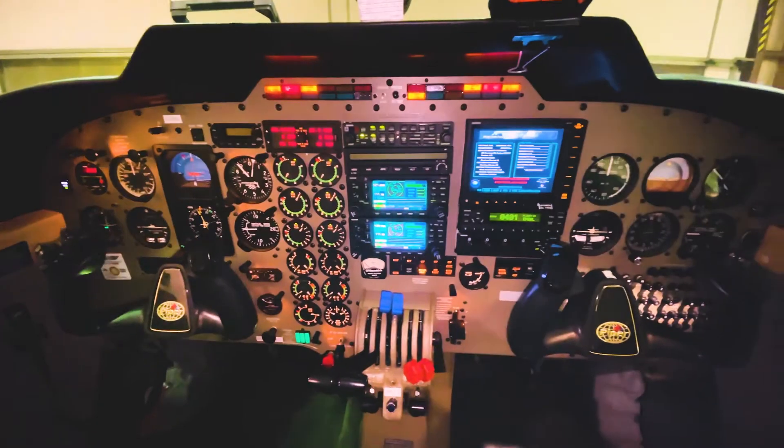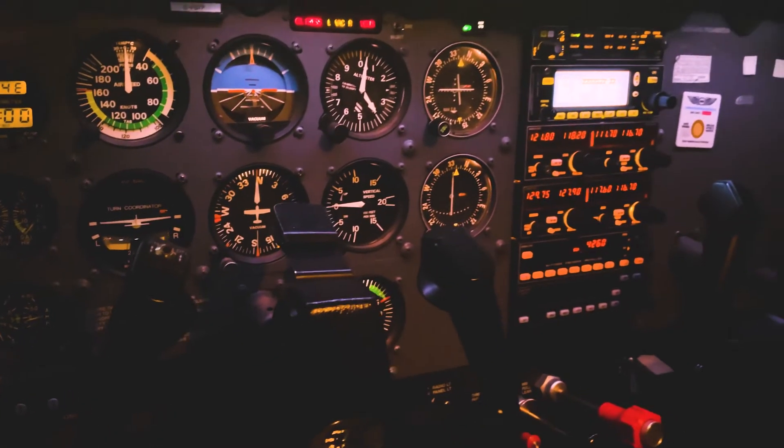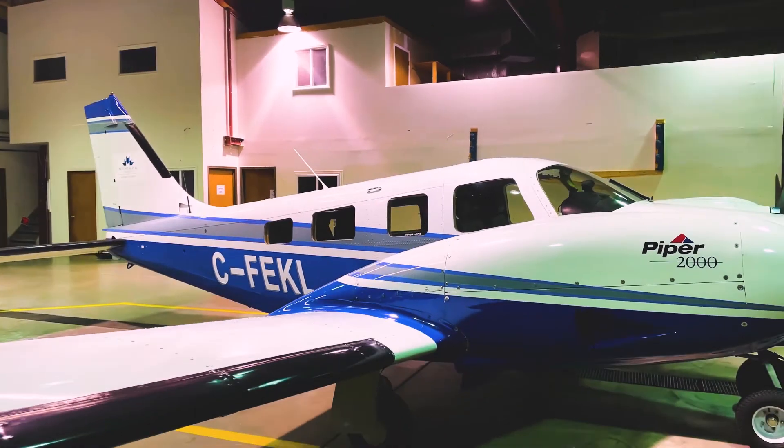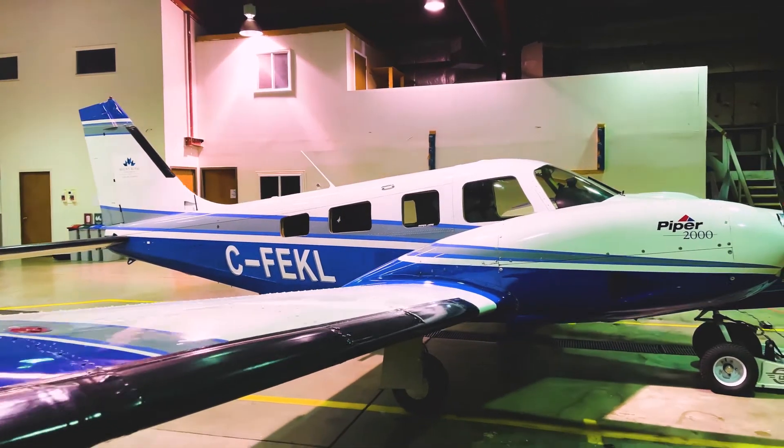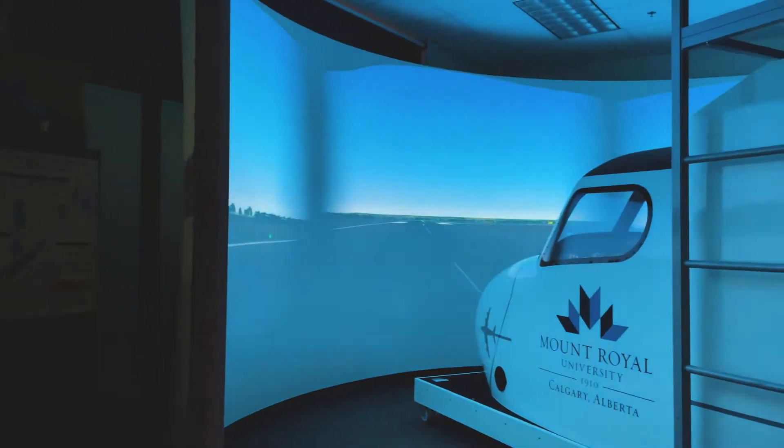The Piper Senecas in our fleet are used for multi-engine and instrument training. They feature traditional instruments and gauges found in most aircraft. The mix of training on both modern and traditional avionics exposes students to what they can expect upon entering the industry.